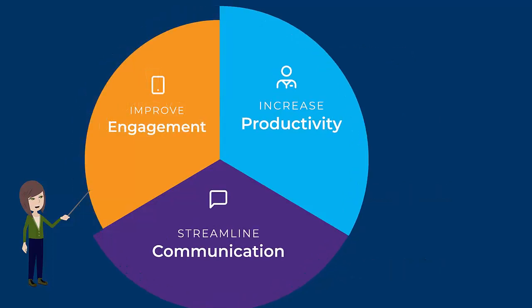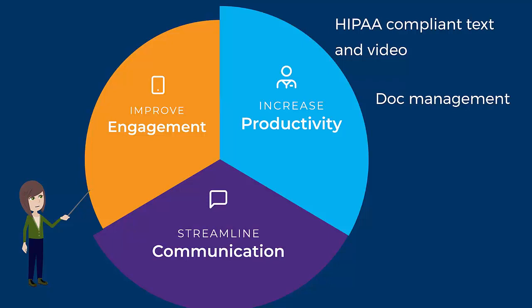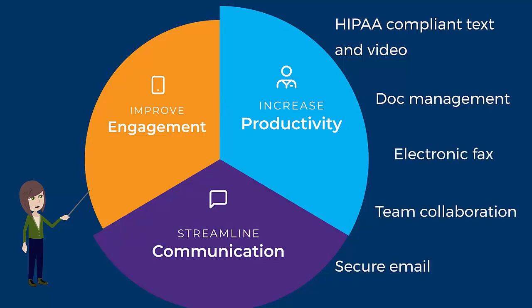Communication and productivity solutions include HIPAA-compliant texting and video chatting with other providers, document management, electronic faxing, team collaboration, and secure email, managed all in one place on a single platform.